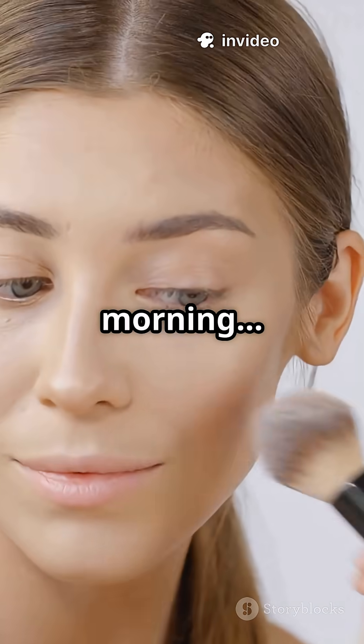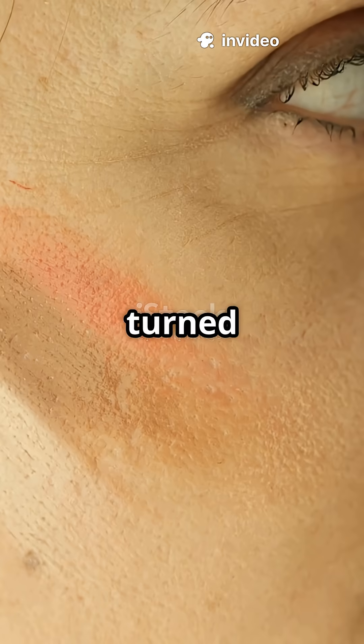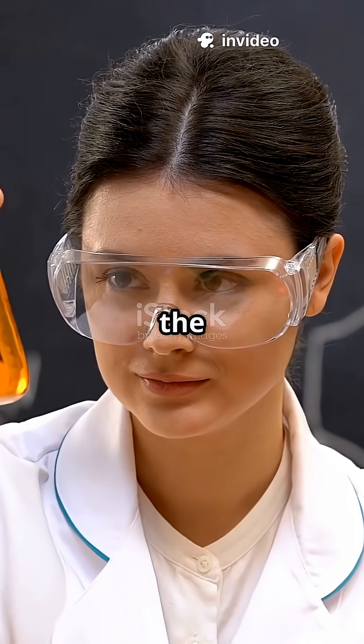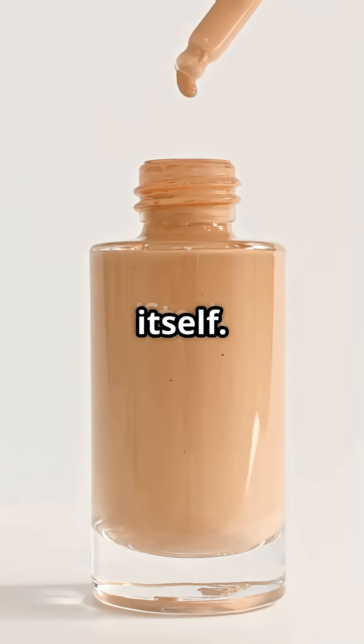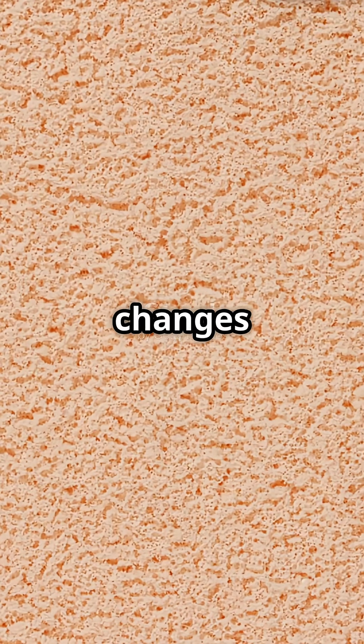Ever applied perfect foundation in the morning and two hours later it turned orange? Here's the real science behind it. Your foundation does not change by itself — your skin chemistry changes the color.